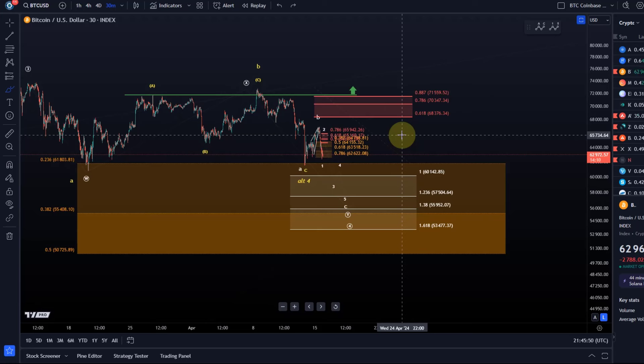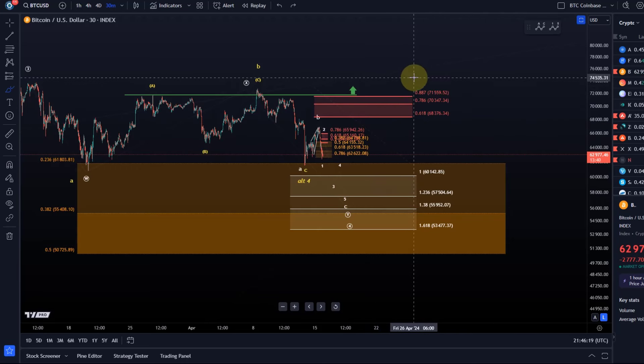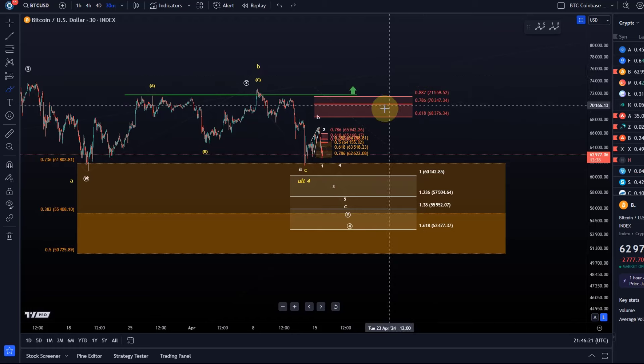I don't want to be the person who didn't mention it here on the channel, and then something breaks loose and everything crashes down. I do analyze it on a daily basis — it's part of the stock service — but it is still important to know, even if you're not interested in the SPX, that there might be a greater trend change on the horizon. It could lead to a more substantial decline over the coming months, possibly even years, and it'll be interesting to see how crypto reacts.